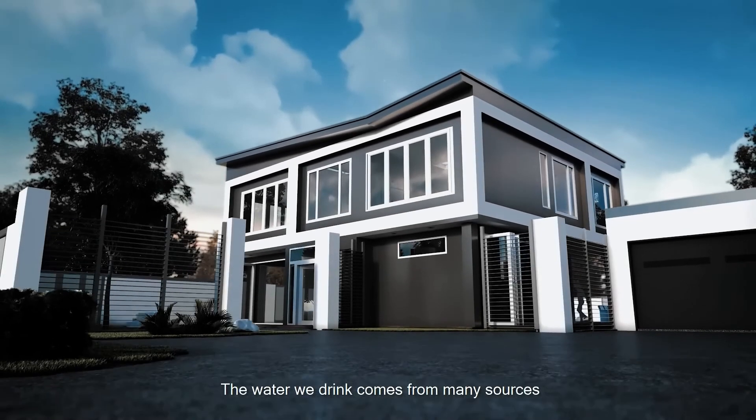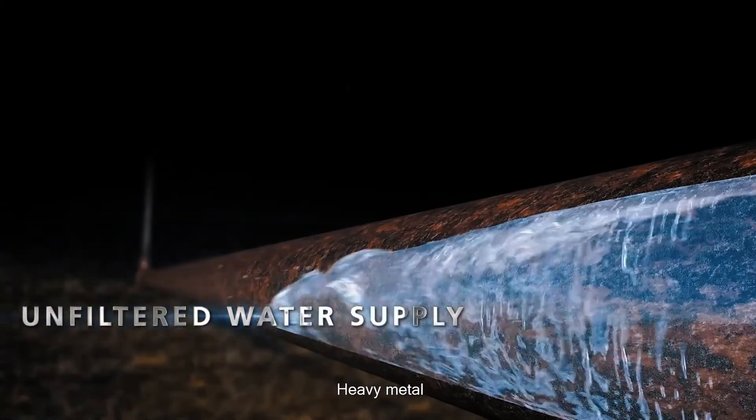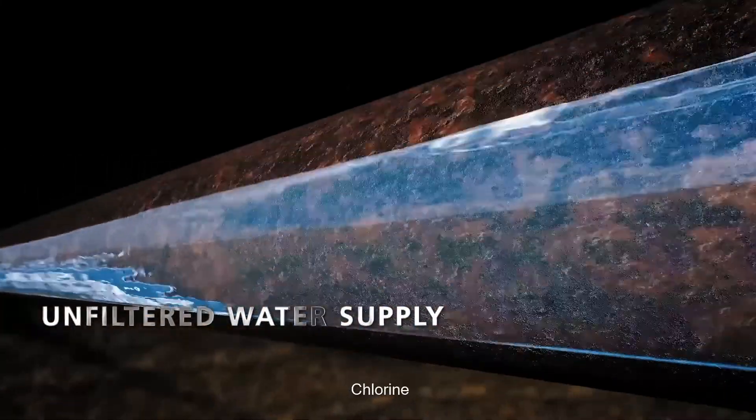The water we drink comes from many sources. It contains bacteria, viruses, heavy metal, rust, soil, VOCs, chlorine and more.